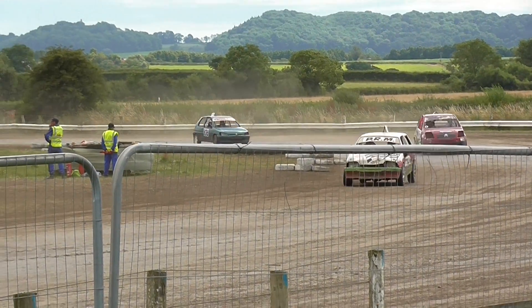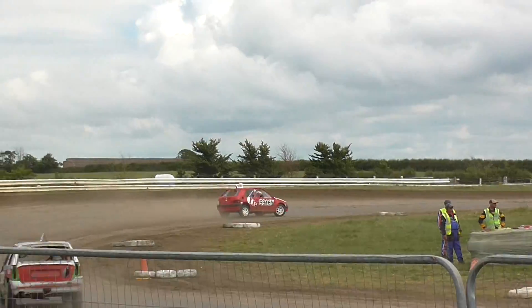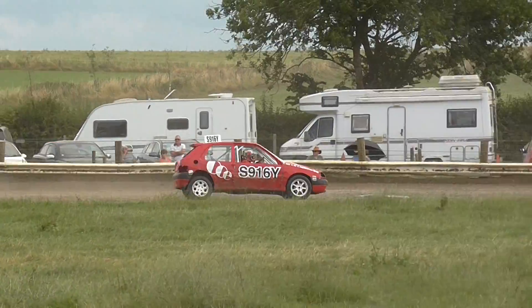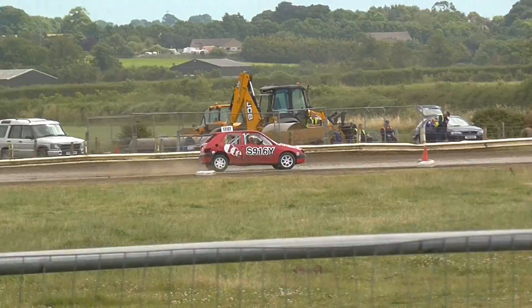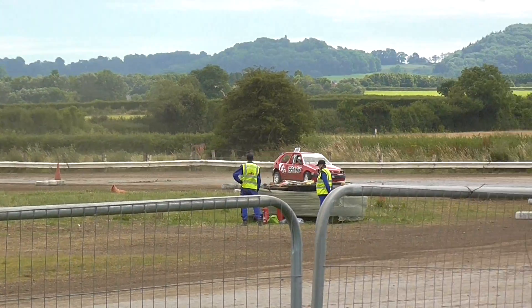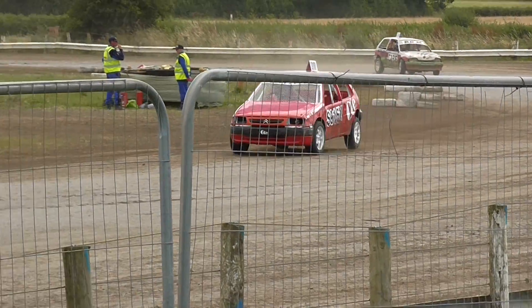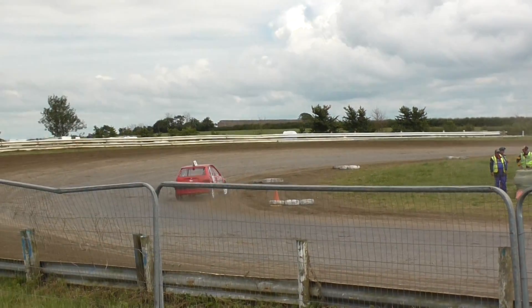They've got half a straight lead there. Citroen Saxo leading with a hell of a lead over this little AX. The AX has not got any answers to this little Saxo. Normally you'll see a lot more Saxo and Meteor in the stock hatch, but nice to see a bit of a mix of them.